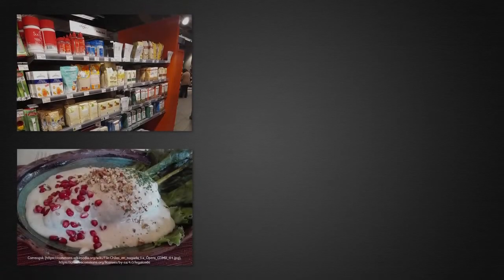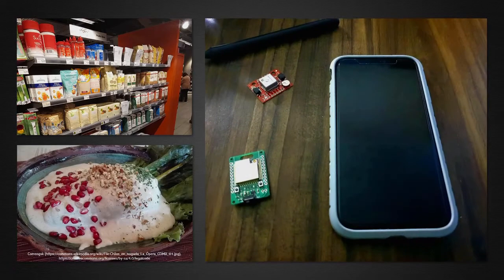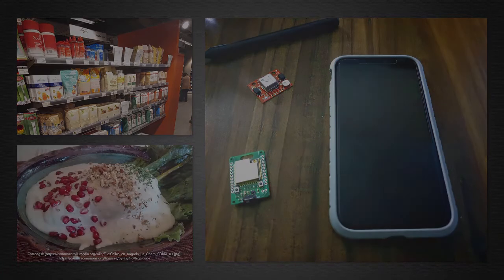Measurements are ubiquitous. We consider them in the supermarket to buy the ingredients for our favorite dish. But most importantly, the technology around us measures too many things to know where we are, how the weather is, or even to help us improve our health. Hi, my name is Israel, and today we're going to talk about metrology.